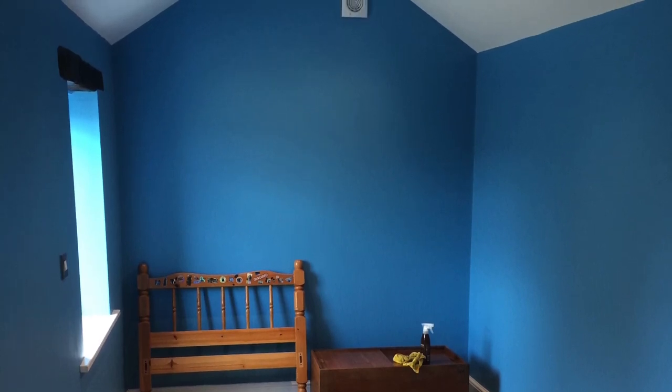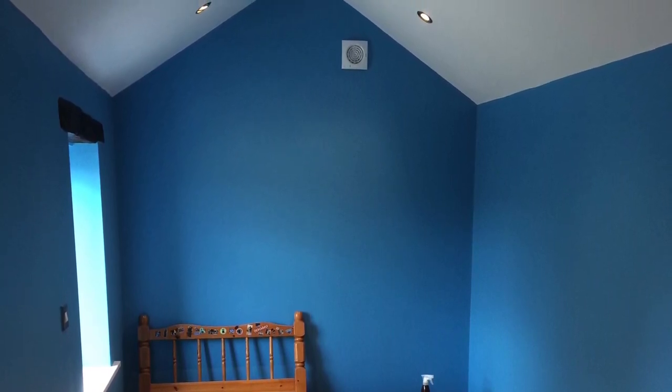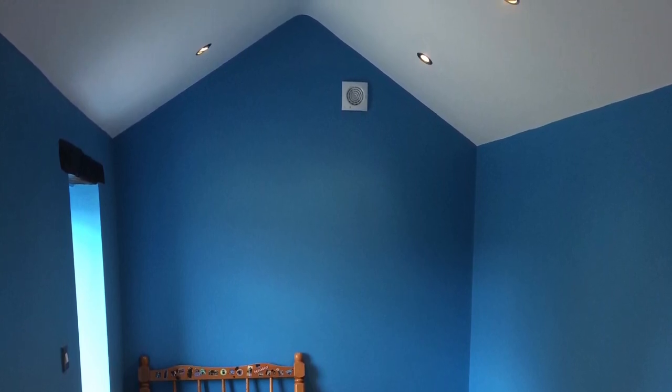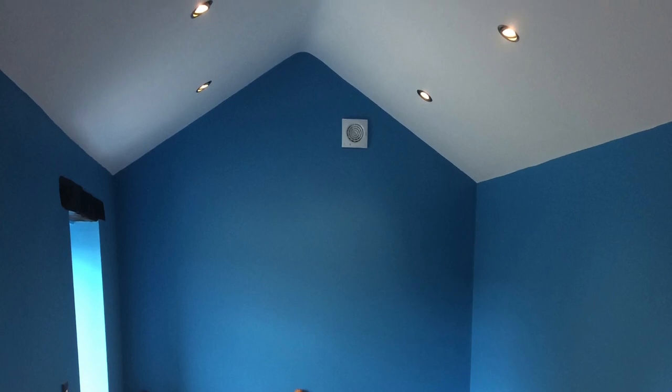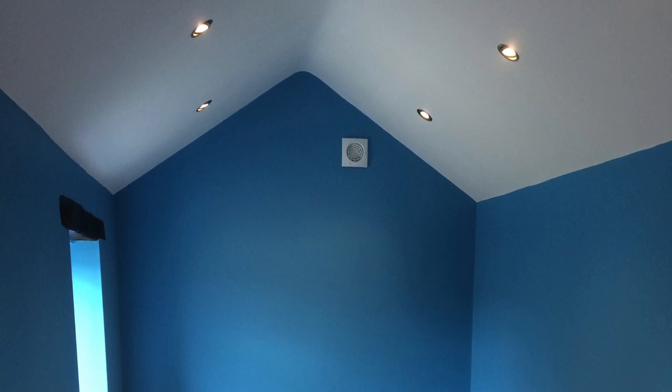This room tour video will also act as a sort of 3,000 subscribers special, given that I recently passed that milestone. And you can also expect a 3,000 subscribers giveaway to materialise in your subscription boxes very soon. But for now, without further ado, it's time to show you my new room.